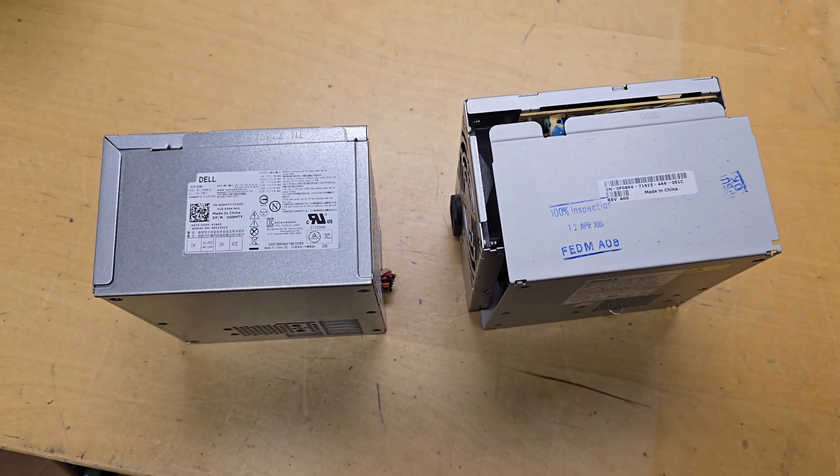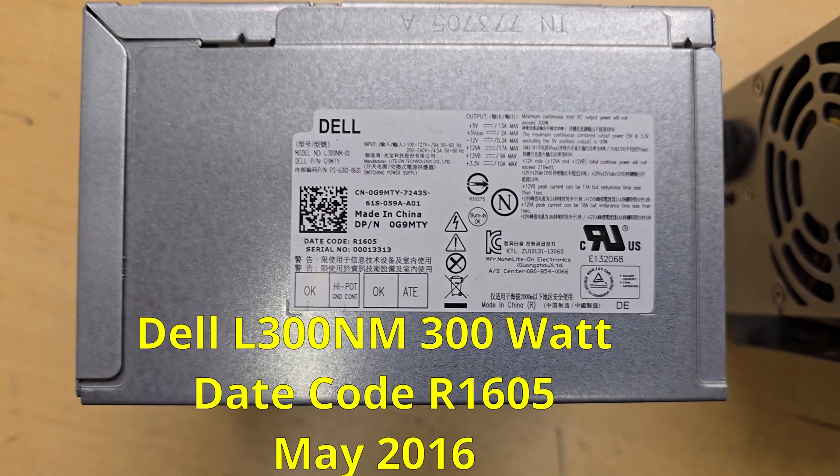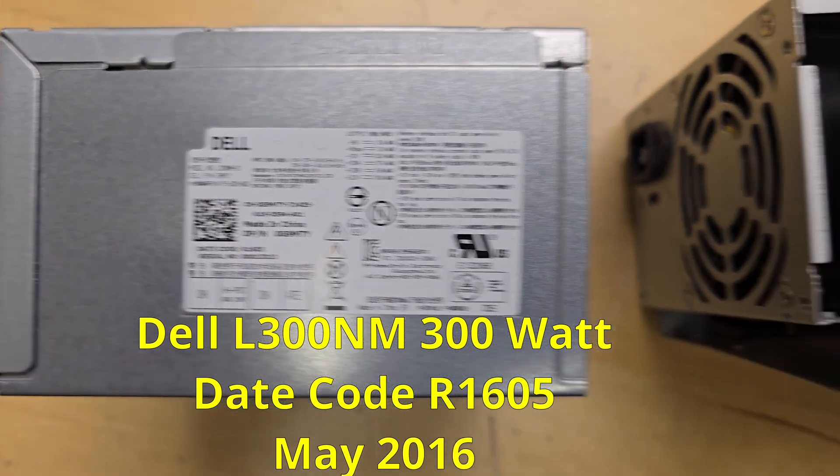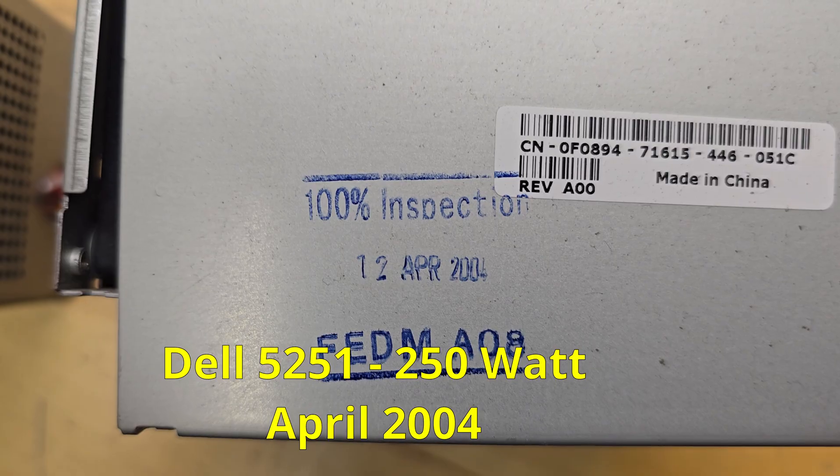Hello everyone. Here are two power supplies. The first one here — I'll put the manufacturer date when I find it below it. Here's one that's obviously from April of 2004.